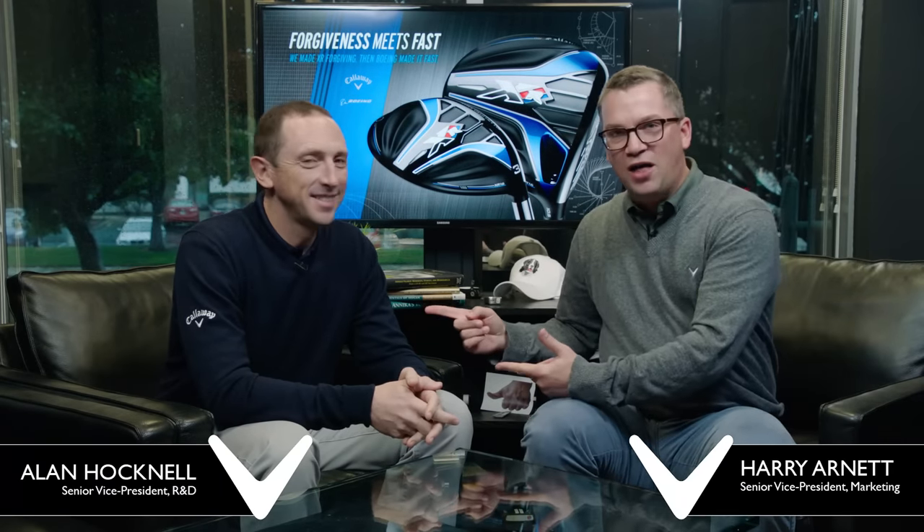Hey everybody, this is Callaway Talks. I'm Harry Arnett. You know Alan Hocknell if you've watched these videos for the past three years. And you know anytime the good doctor and I show up in this here room, we have something major to announce. And usually it's a product. Today we're going to announce what I think is the biggest, most important collaboration among companies in the consumer category in my lifetime.